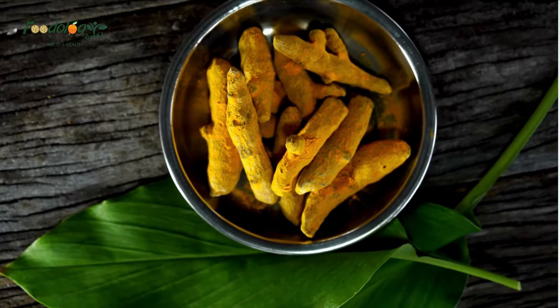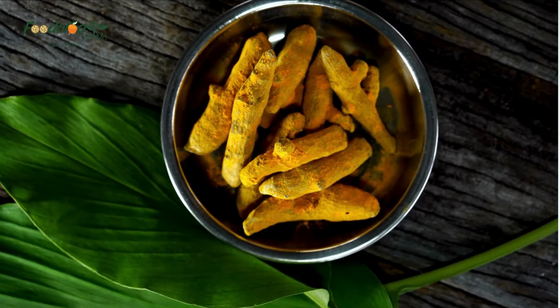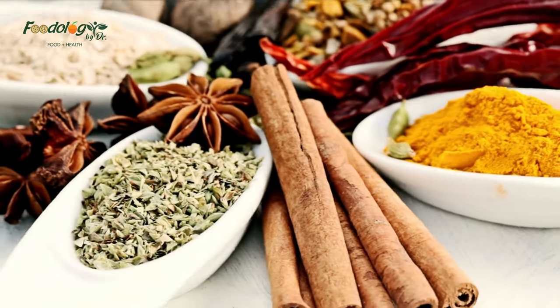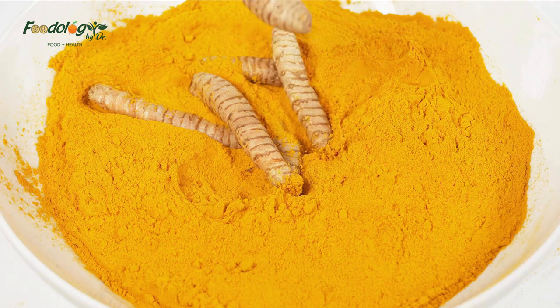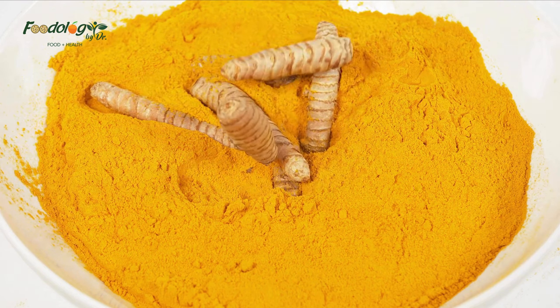A 2019 review indicates that turmeric may help block blood clotting; however, it advises caution when combining turmeric with blood thinning drugs. How to use: in savory dishes and soups, mixed with hot water to make a tea, or in capsule form after checking with a doctor.